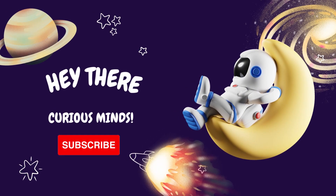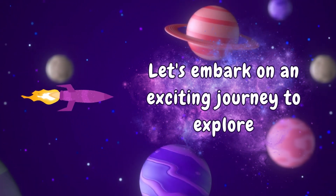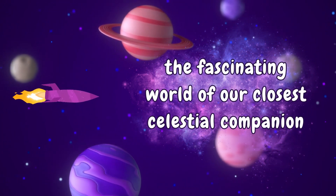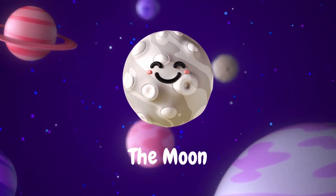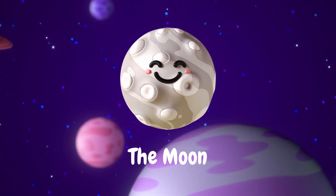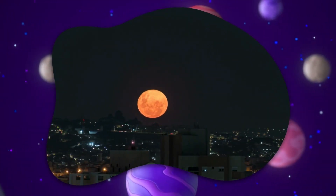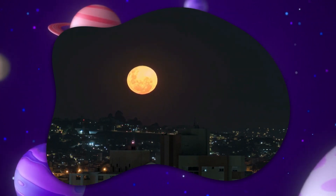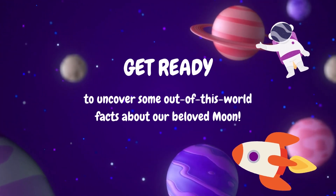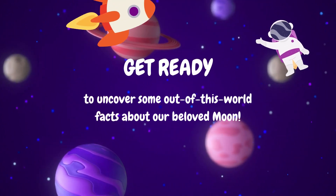Hey there, curious minds! Let's embark on an exciting journey to explore the fascinating world of our closest celestial companion, the Moon. Have you ever wondered what the Moon is made of, why it changes shape, or if people have ever walked on its surface? Get ready to uncover some out-of-this-world facts about our beloved Moon.